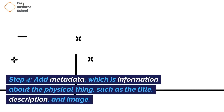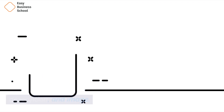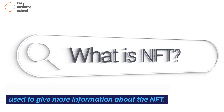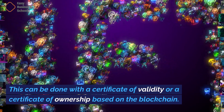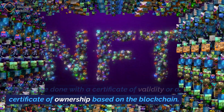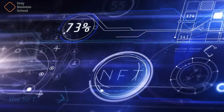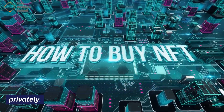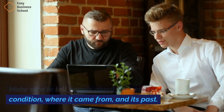Step 4: Add metadata, which is information about the physical thing, such as the title, description, and image. The information is kept on the blockchain and used to give more information about the NFT. Step 5: Make sure it belongs to you and is real. This can be done with a certificate of validity or a certificate of ownership based on the blockchain. It shows that the real thing is real and linked to the NFT. Step 6: Sell the NFT on any NFT platform or privately. Make sure to tell people about the item's condition, where it came from, and its past.